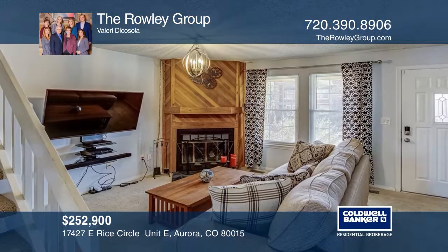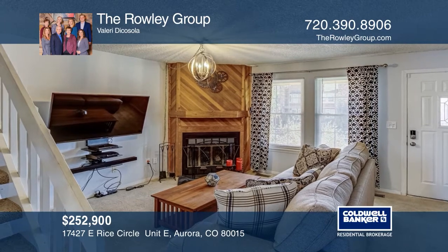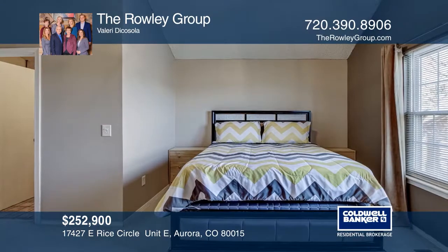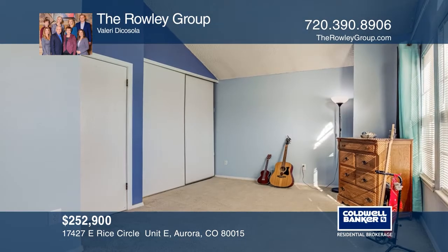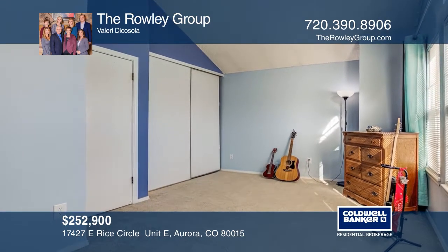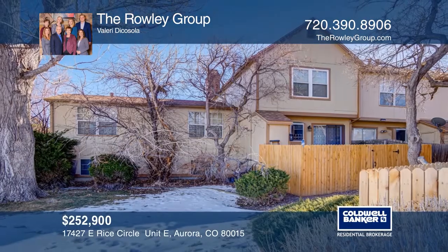Why rent when you can own? Located in the Cherry Creek School District, this adorable, light and bright condo has two bedrooms and two bathrooms. It's located close to Quincy Reservoir and the Grandview Dog Park. Close proximity to Parker Road and I-225. Great starter home. The Rowley Group is ready to answer any questions you may have. Give them a call today.